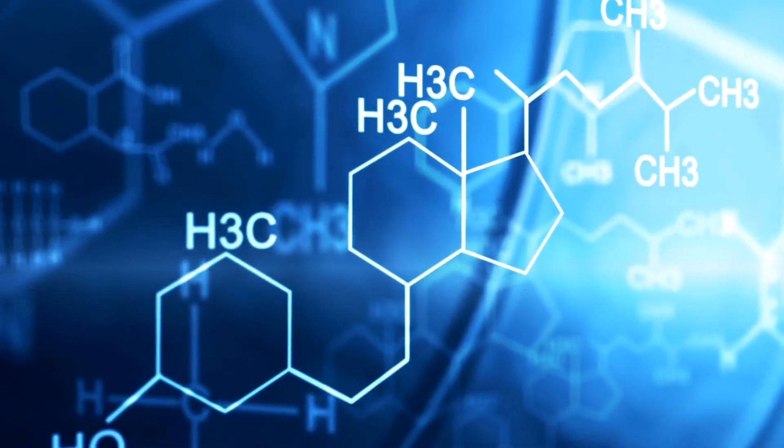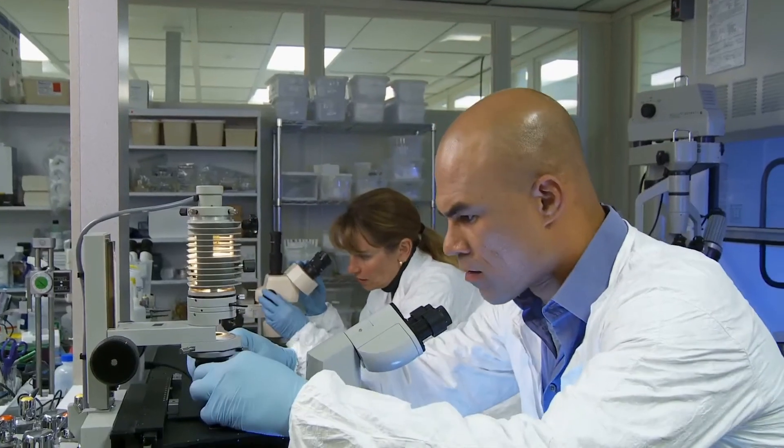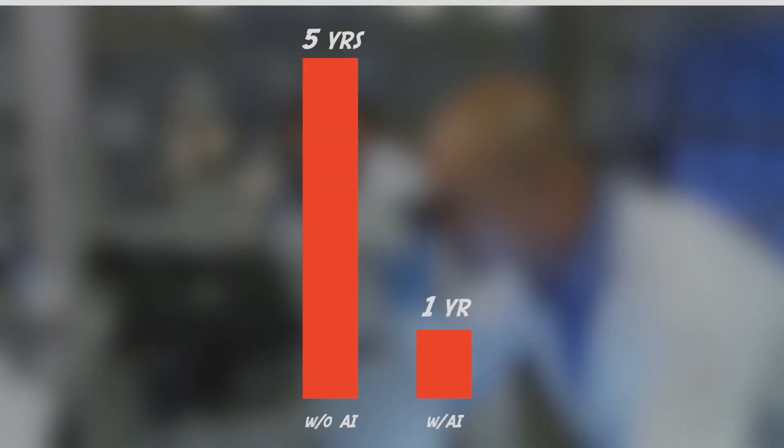The AI algorithm also works to minimize drug interactions that the new treatment could have with other medicines. The use of this tool can drastically cut down the time to discover and develop a medicine by five-fold, reducing it from five years to 12 months.